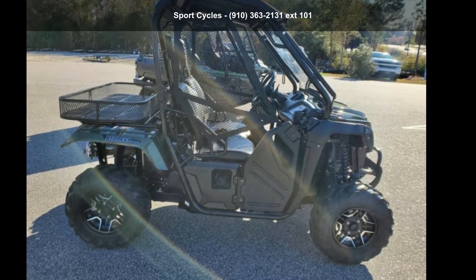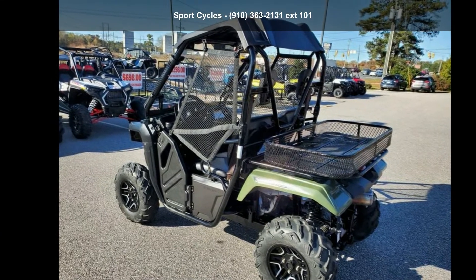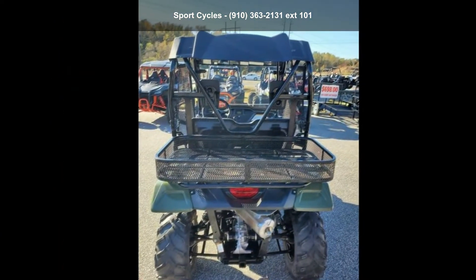Check out this Honda 2015 Pioneer 500. This ATV is ready for the off-road. It's designed to take on the most challenging of terrain.